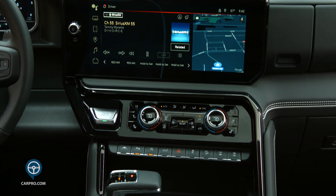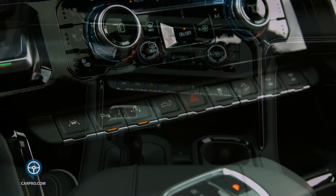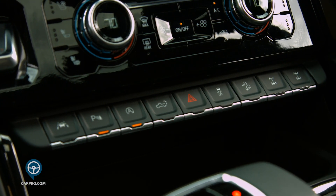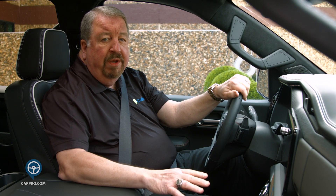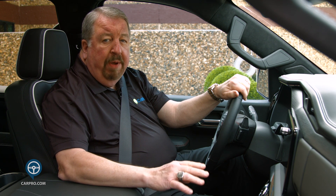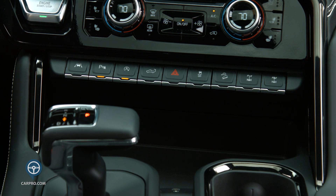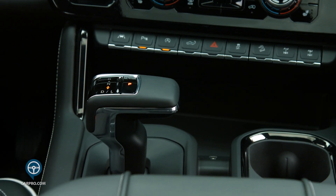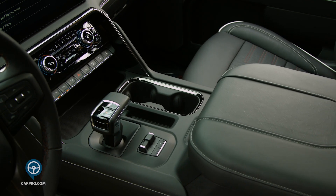Under that are AC controls and a row of buttons that will do many things. Most notable is to turn on the lane assist, activate the parking assist, turn off the start-stop system, lower the tailgate, and buttons to lock in the front axle or both axles if you get into some really tough terrain. Under that you can charge your cell phone, there is a T-handle shifter, and a couple of cup holders.